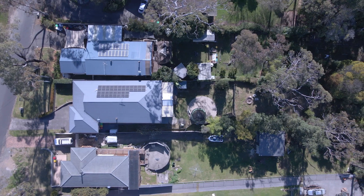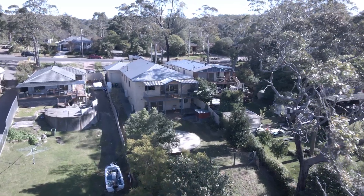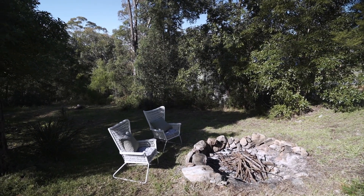The generous 1638 square metre block offers plenty of space for the kids and pets to play on, with access to bushwalking trails throughout the whole of the Bowen Mountain area.